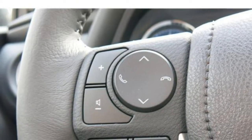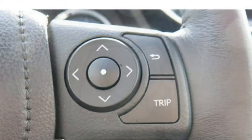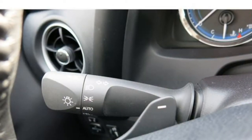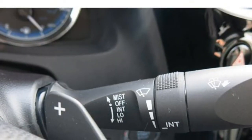Advanced safety features available in the 2018 Crosstrek include blind spot monitoring, rear cross-traffic alert, adaptive cruise control, pre-collision braking, lane departure and sway warning, lane keep assist, automatic high beams, and reverse automatic braking.